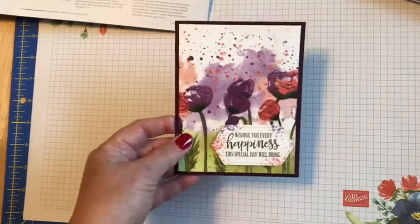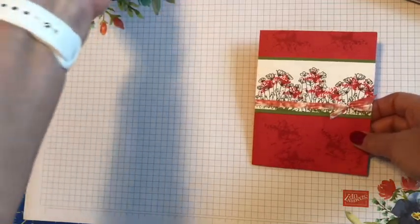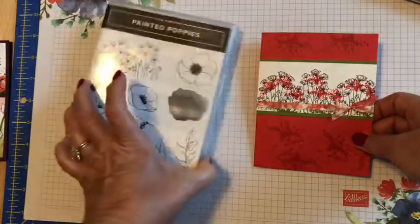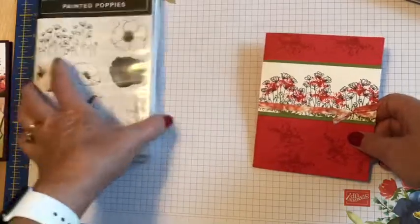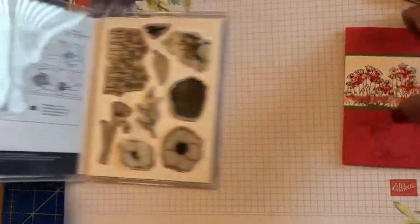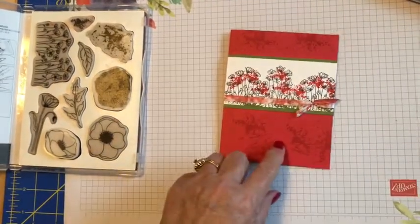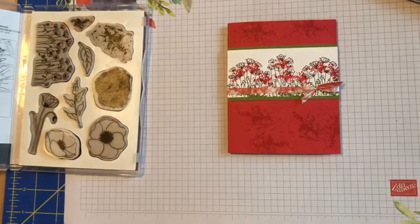On this one I stamped the poppies again, and then used what I kind of call the splats — these two stamps here that just put some color on there. I stamped those across the front and also stamped them on the actual background of the card.